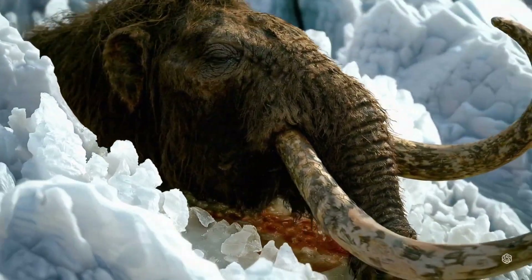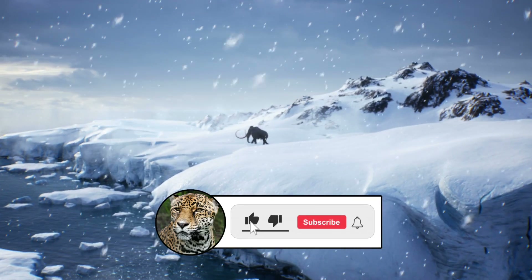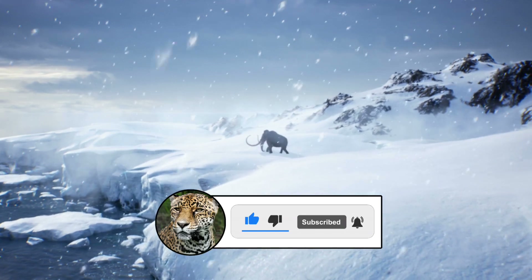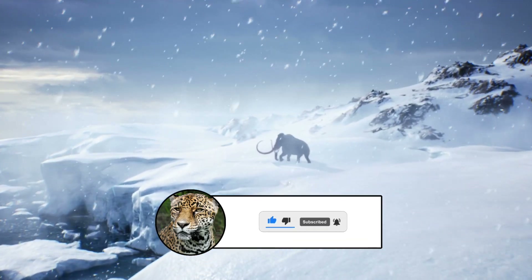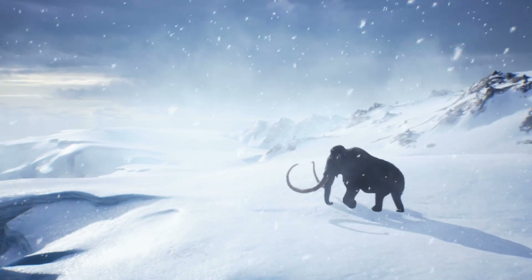If you liked this video, hit the like button, subscribe to Nature's Secrets, and share it with someone who still thinks the dodo was just a myth. Because if the past is coming back to life, the least we can do is keep up.